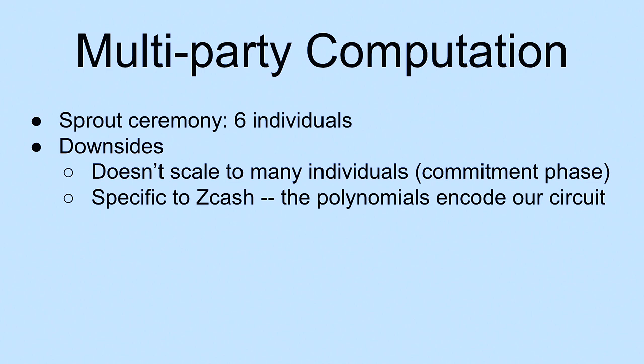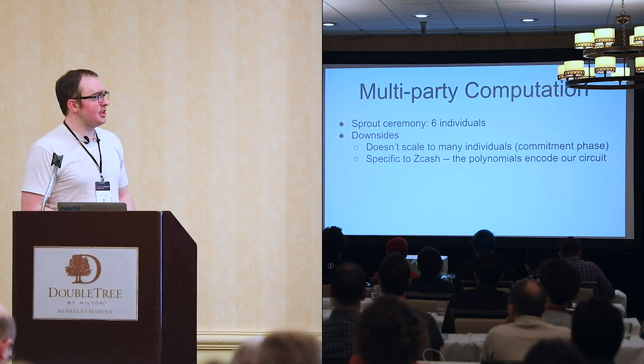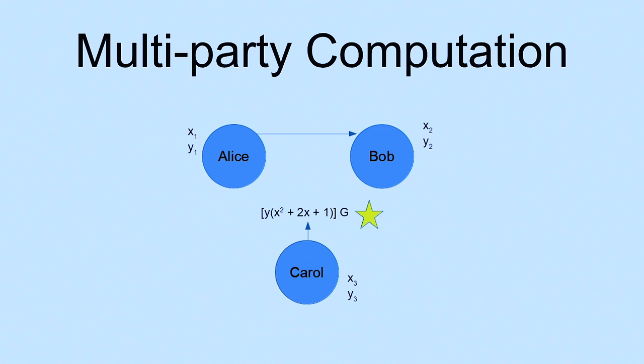For the Sprout ceremony, we ran one of these computations and there are many downsides. It couldn't really scale — we had six individuals, and trying to do 10 or 15 would have been chaos with failures of various kinds. There's a commitment phase at the beginning where all participants must commit to their secret share before continuing, then there are political questions about what happens on abort. Also, there's a lack of universality — the parameters encode our specific circuit used in Zcash, so they're only really useful to Zcash and forks of Zcash.